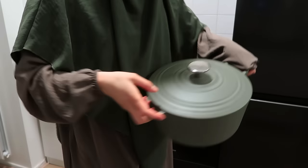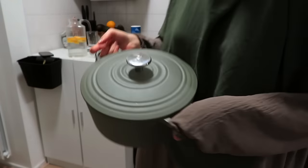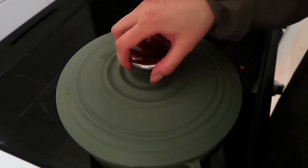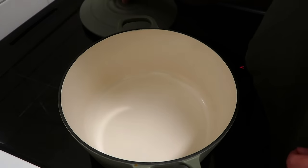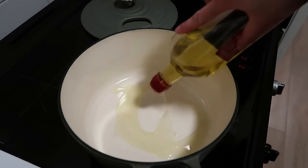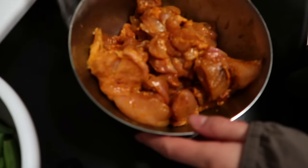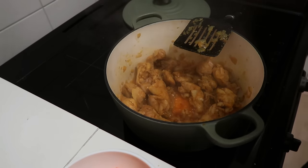Can we have a moment for my new pan? My parents gave it to me as a gift and I'm obsessed with it. If there's anything to know about me, it's that I love the color green — especially this specific shade of green. It just fills me with so much excitement to be cooking meals with this pan.